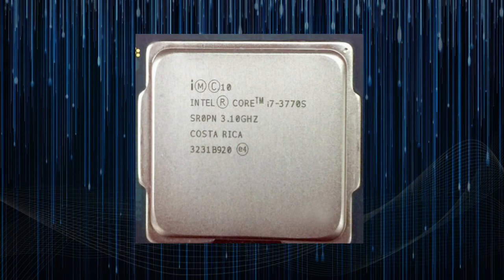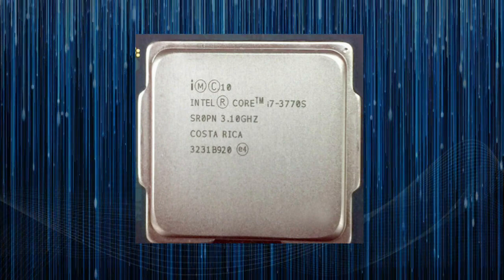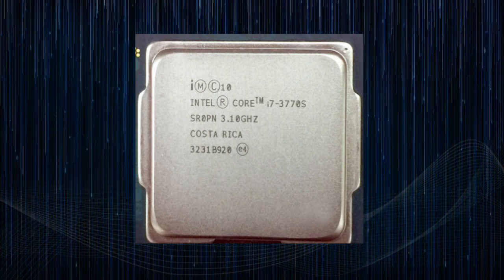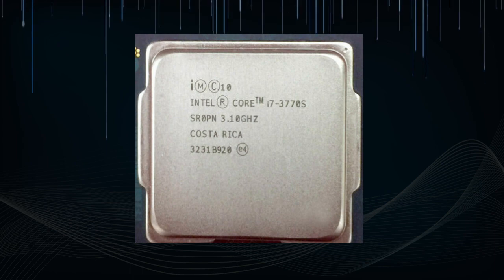In conclusion, the Intel Core i7-3770s is a powerful and energy-efficient processor that offers solid performance for demanding tasks. With its support for hyper-threading, AVX, and QuickSync Video, it is a great choice for a high-performance desktop PC. However, for more demanding tasks such as gaming, a dedicated graphics card is necessary.